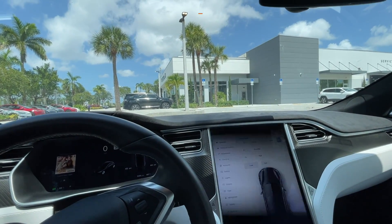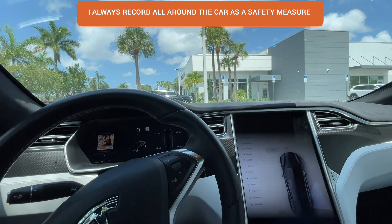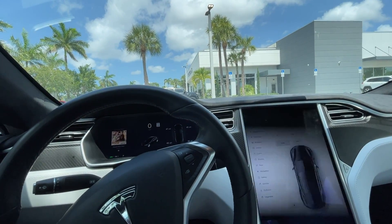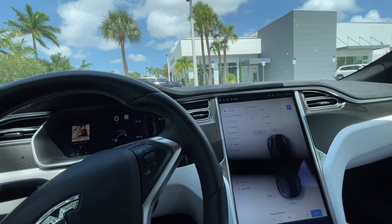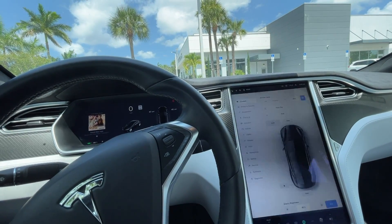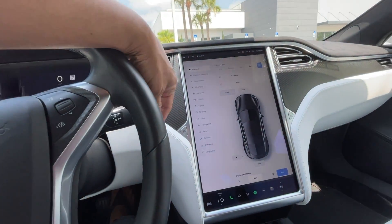Okay, so we made it to the Tesla service center. One thing I always do anytime I'm dropping off my car is make a video all around it of the condition of the car, just in case there are any issues — at least I have it recorded on my phone showing the date and time I'm dropping it off. My appointment is at 3:30 and it's 3:09 p.m., so I'm a little early. I'll go drop off the car, and once we pick it up I'll show you guys the difference.